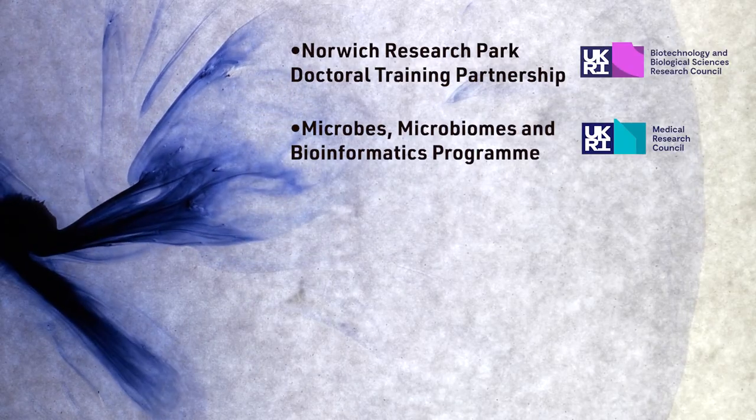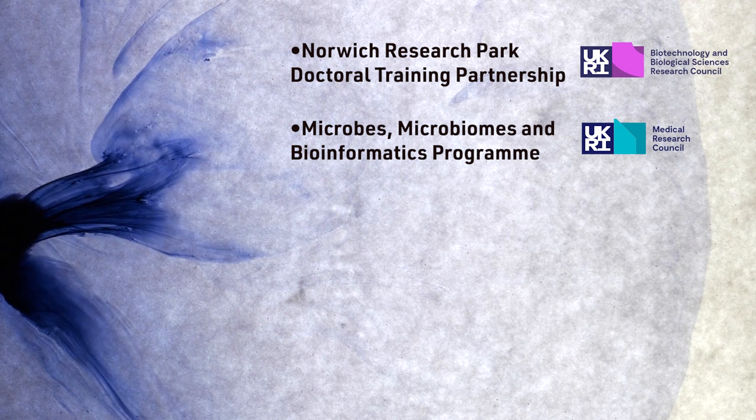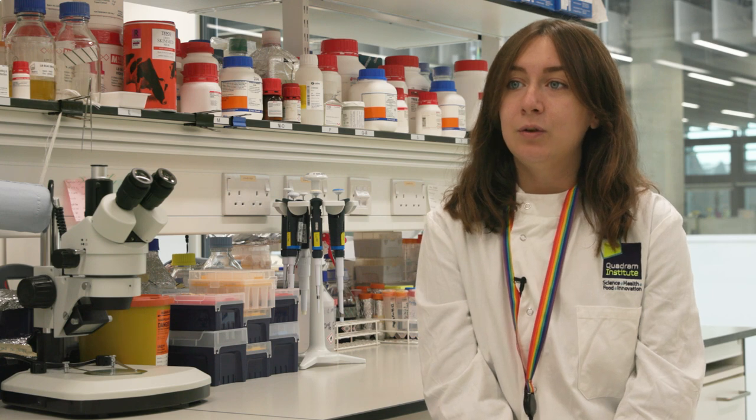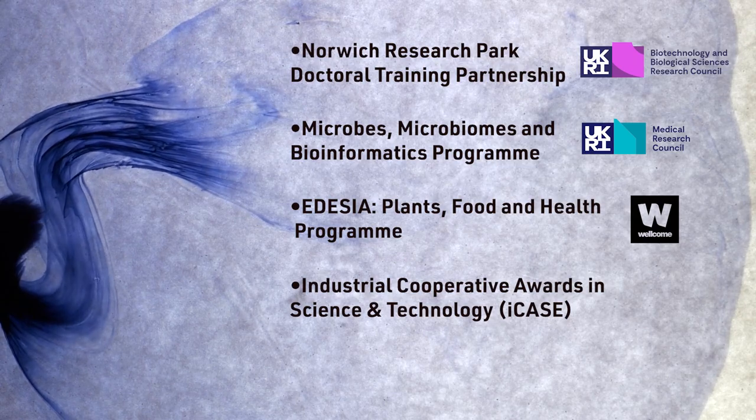You also get to do a three-month professional internship at a place of your choice. For the MMB DTP, that's Microbiome and Bioinformatics, so it's very focused in that area. The EDCF program is focused on three topics around plants, and you get the opportunity to go across different labs through rotations in your first year.